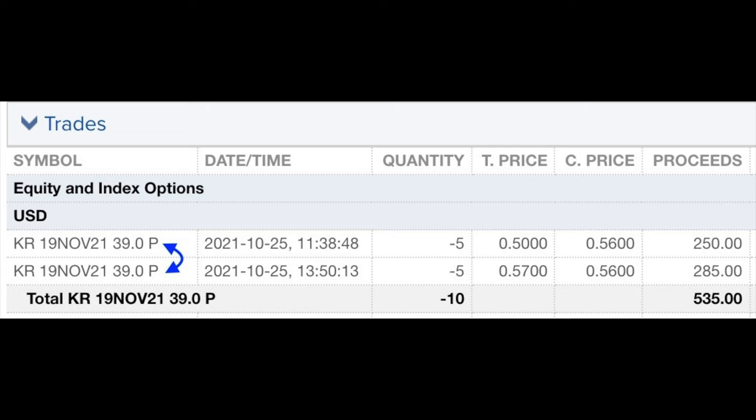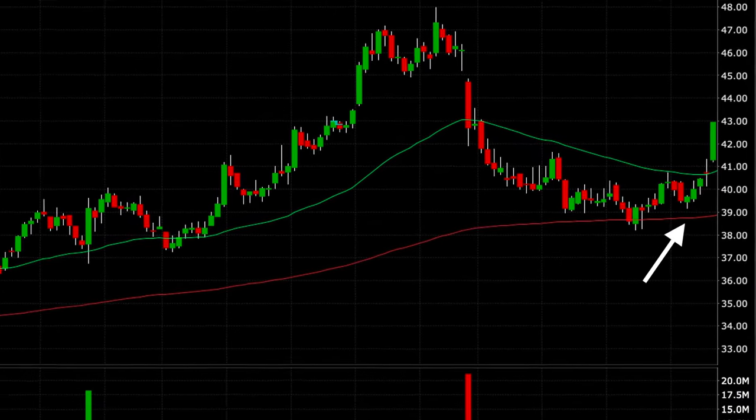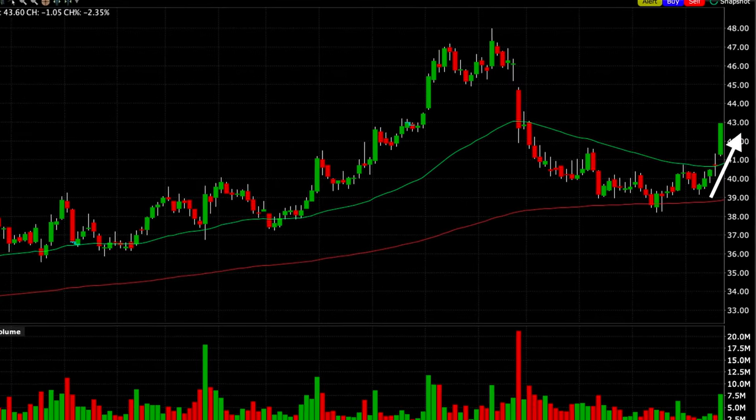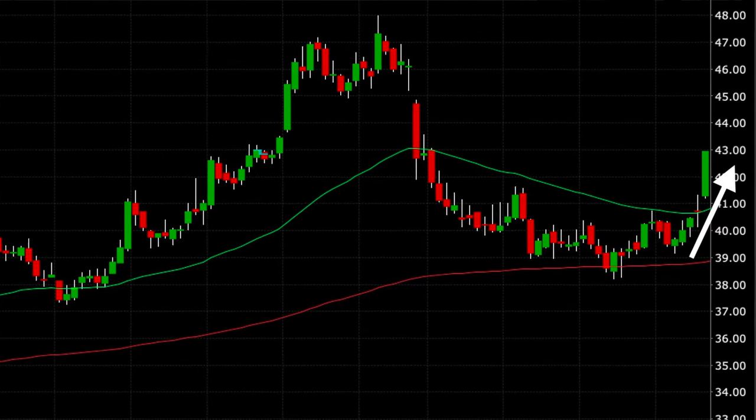Because of these technical factors I felt comfortable selling the $39 cash-secured put options. For that we were paid $0.50 per share for the first five contracts and $0.57 per share for the second five contracts, putting $535 into our pockets total. As expected, Kroger did come back down but it found support at that red 200 moving average seven days later, and then buying pressure kicked in and Kroger went from $39 per share to $43 per share — a 10% increase in just one week.